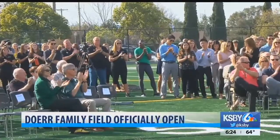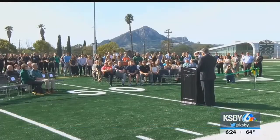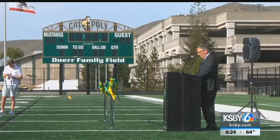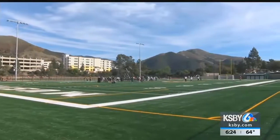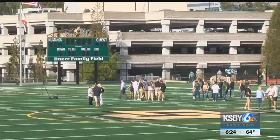The new field, called the Door Family Field, started construction back in July and cost 4.8 million dollars. It includes 140 yards of state-of-the-art synthetic turf adjacent to the new Cal Poly track and field. Door Family Field can be used for all sports but will primarily host football and soccer.